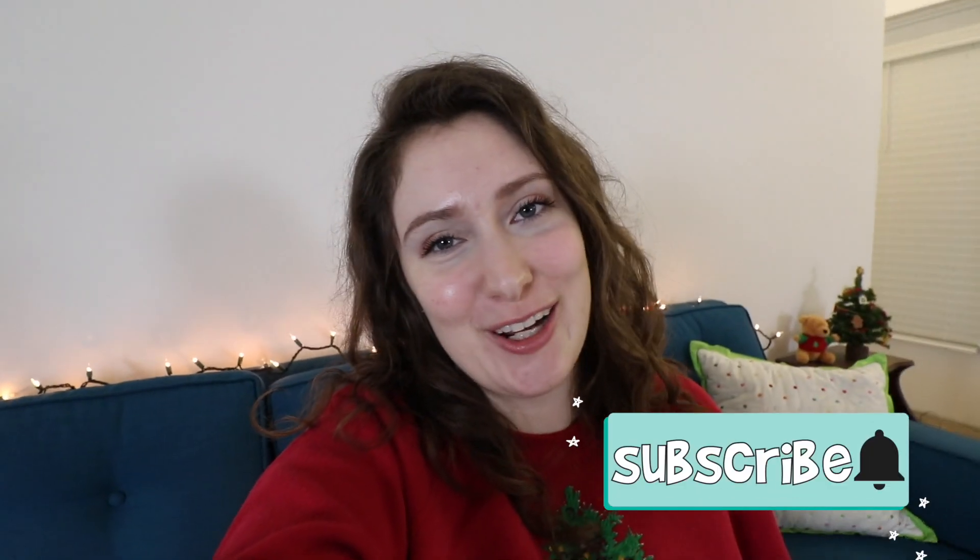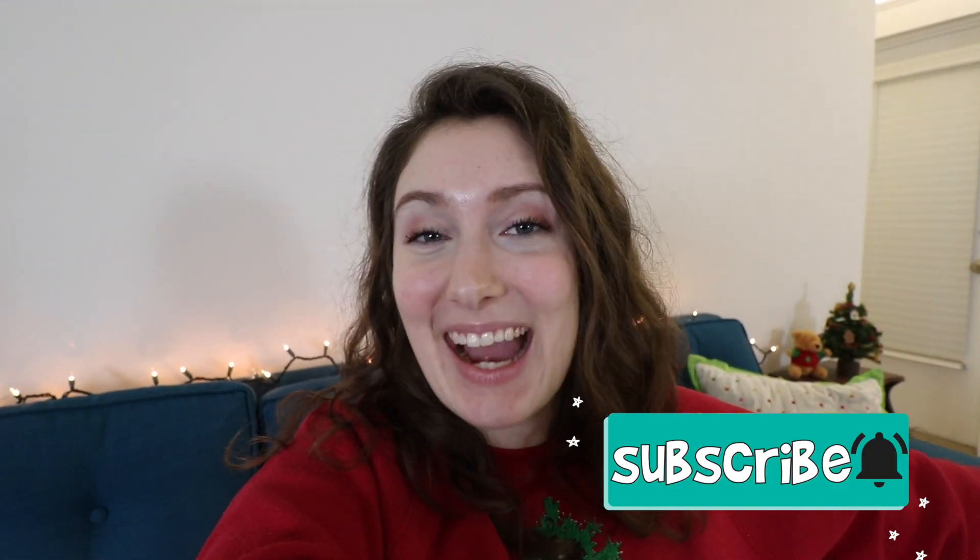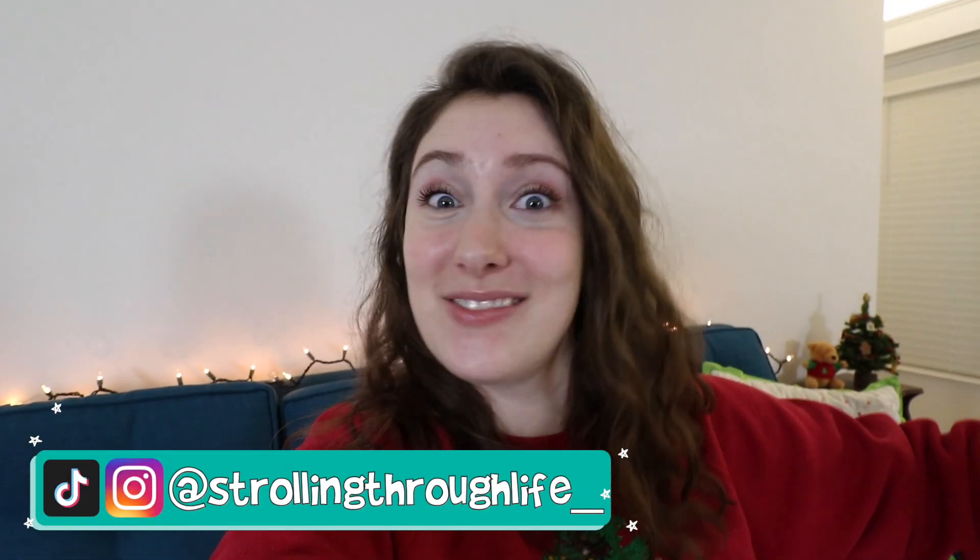Hello, friend. Welcome back to my channel. If you're new here, my name is Kristen and welcome to Strolling Through Life. Today I have your 2020 sustainable, eco-friendly zero-waste gift guide.